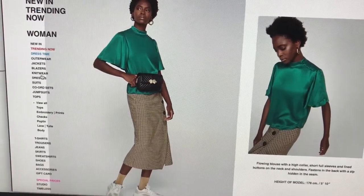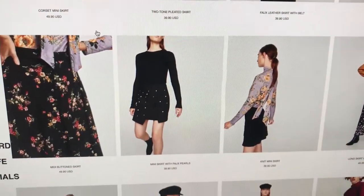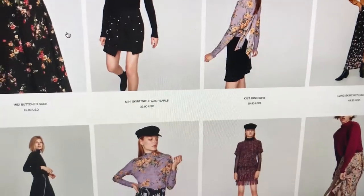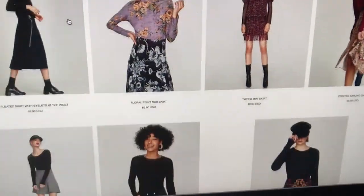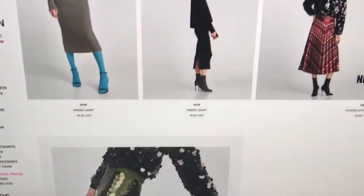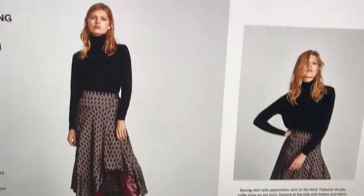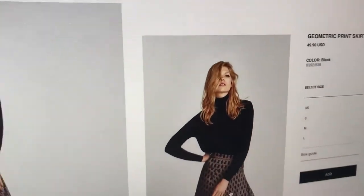So let me show you what I did. I went over to the skirts section on the website and scrolled down looking for a midi skirt. I clicked the midi filter on the side and finally found it — it's the geometric print skirt. This is the one I picked.